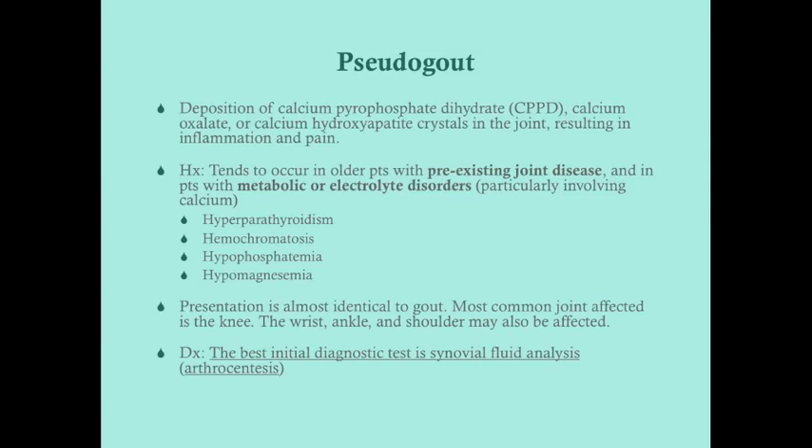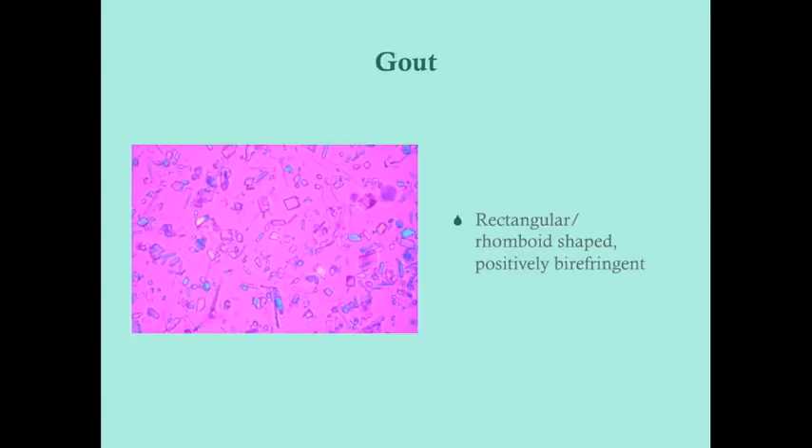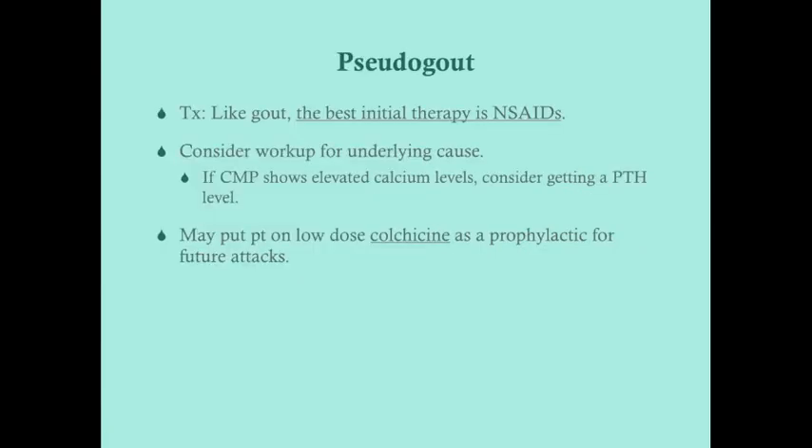For diagnosis, you'll have a warm, red, fluctuant, inflamed joint, and the best initial diagnostic test is the same as for gout: synovial fluid analysis via arthrocentesis. The crystals in pseudogout look quite different — they are rectangular or rhomboid-shaped and positively birefringent, as opposed to the needle-shaped, negatively birefringent crystals of gout.